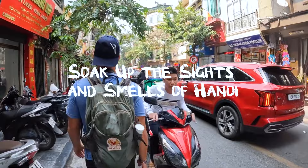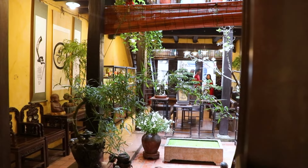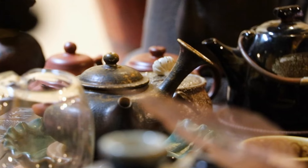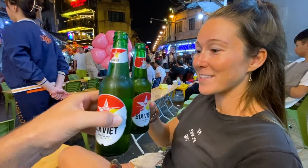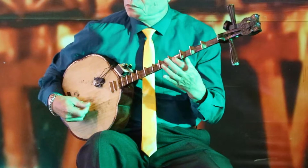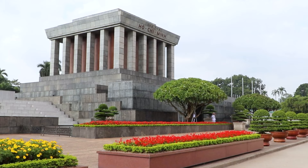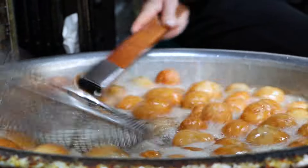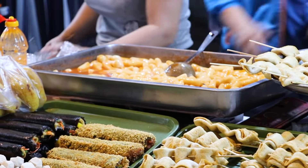Soak up the sights and smells of Hanoi, the capital city and a bustling hub of activity. Explore the Old Quarter with its narrow streets, temples, and street vendors. Enjoy Vietnamese coffee or beer while people-watching. Visit the French Quarter, the Opera House, the Ho Chi Minh Mausoleum, and the Museum of Ethnology. Don't miss the delicious street food, like Pho — a traditional beef noodle soup.